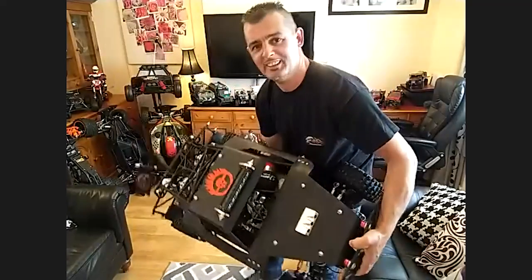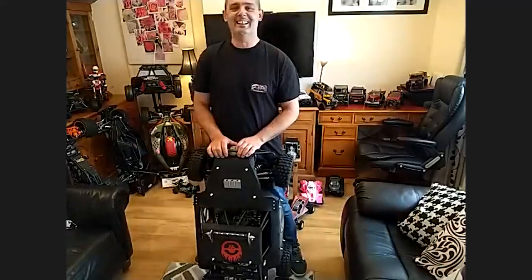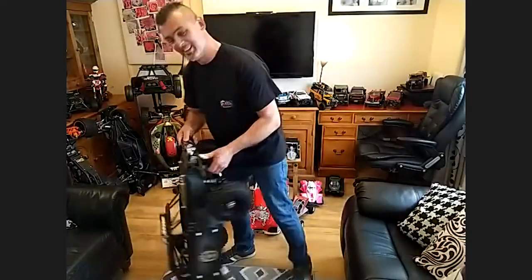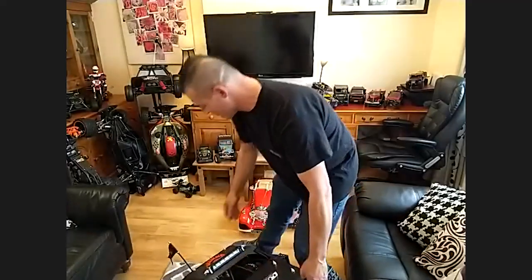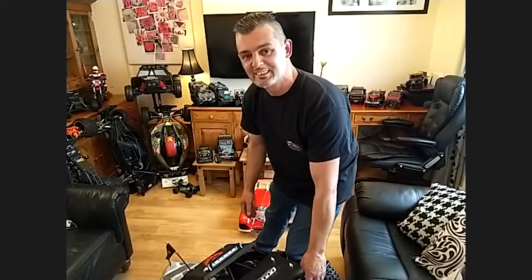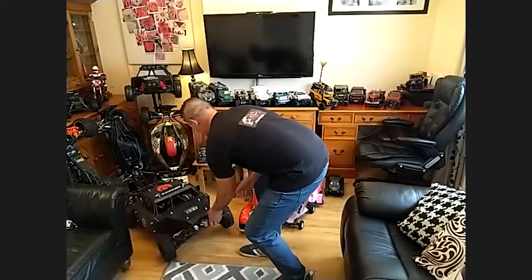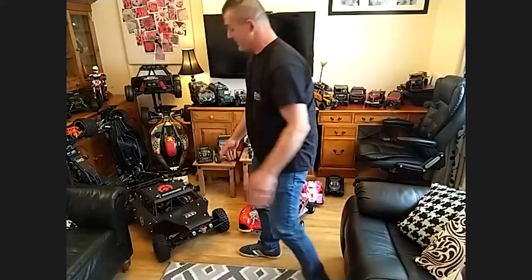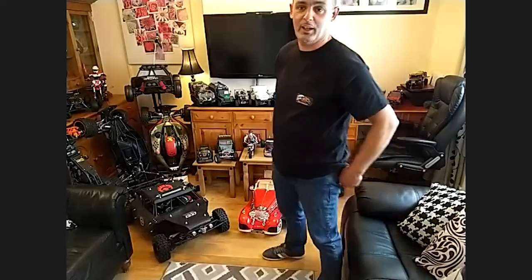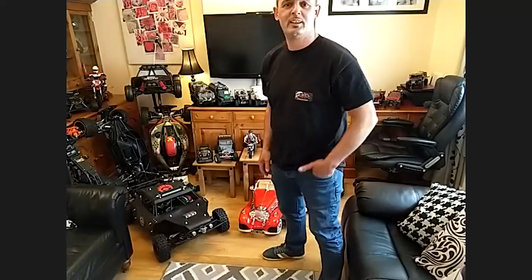That is incredible, man. It weighs a ton. That could be the next design for maybe a Batmobile or something, I'm telling you. I can see Christian Bale in there. It's a big old rig and it does weigh a lot. It's got a Scott Finlay engine on it too.